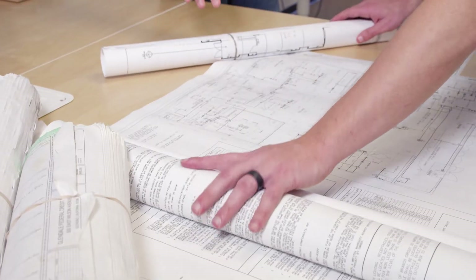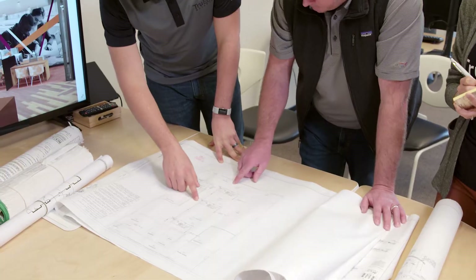TruEdge is a design-build general contractor. We specialize in credit unions — that's all that we do. We're really focused on our clients and making sure that from the start of the project to the end of the project, it's a great experience for them.